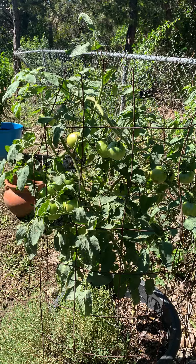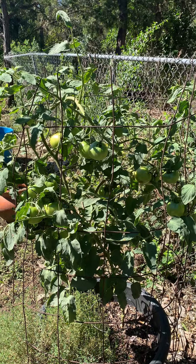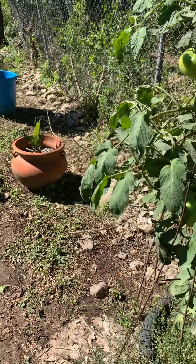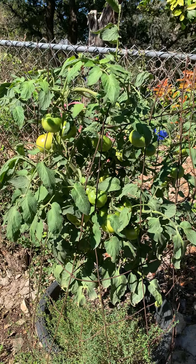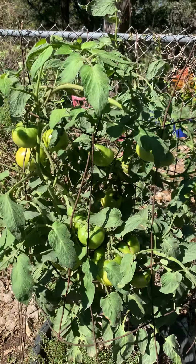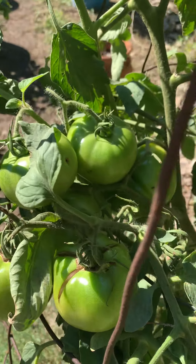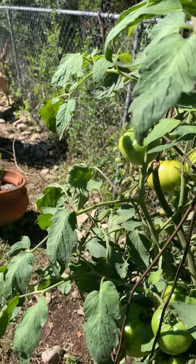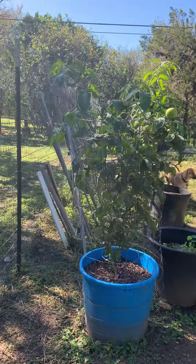It's November 7th and temperatures are starting to get cold here at night - we got down to about 40 degrees. We still have some things going. This is a tomato plant I cloned from one of my spring plants. There were two plants conglomerated together - one was a Celebrity and the other was an Arkansas Traveler. There's a nice cluster of like seven or eight tomatoes right here, quite a few more on here. I put it in the ground beginning of August and they really struggle with the heat when you do that because they'll put lots of blooms on but no fruit.